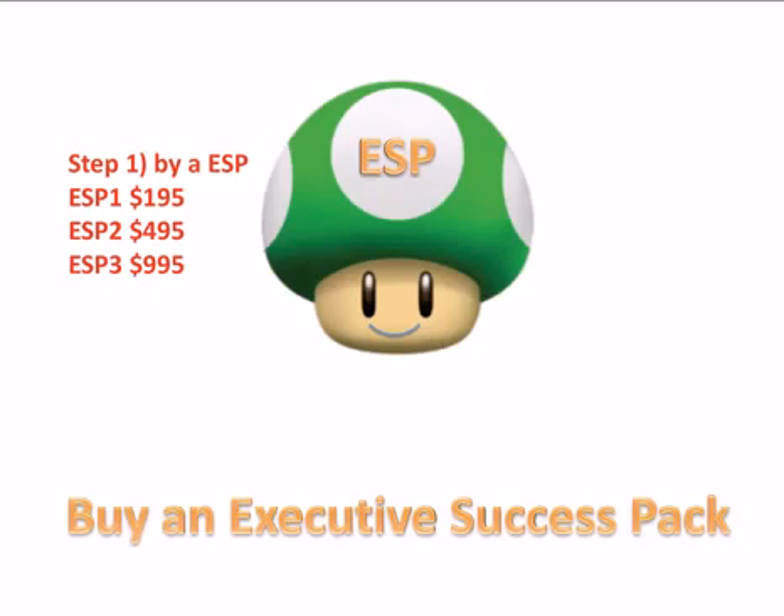This is just a one-time purchase. There are three different ESPs: ESP 1, 2, and 3, and I'll explain those here.